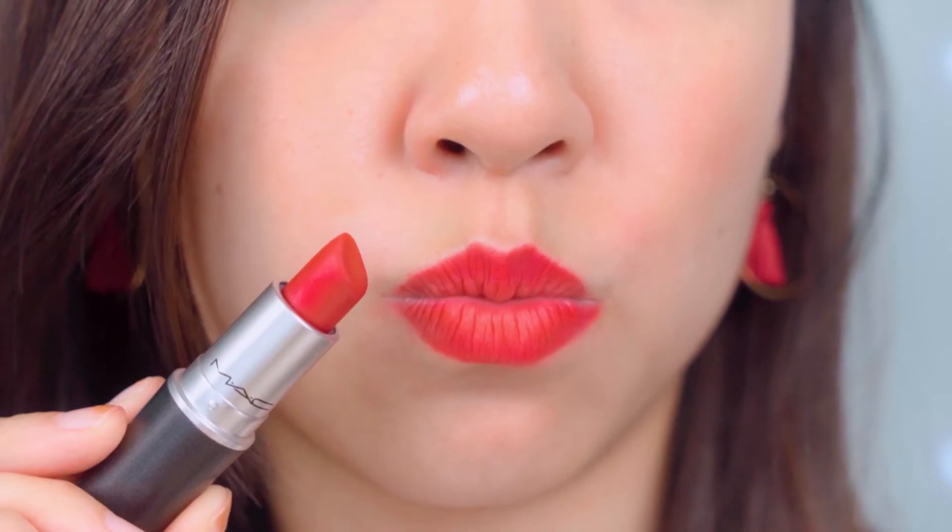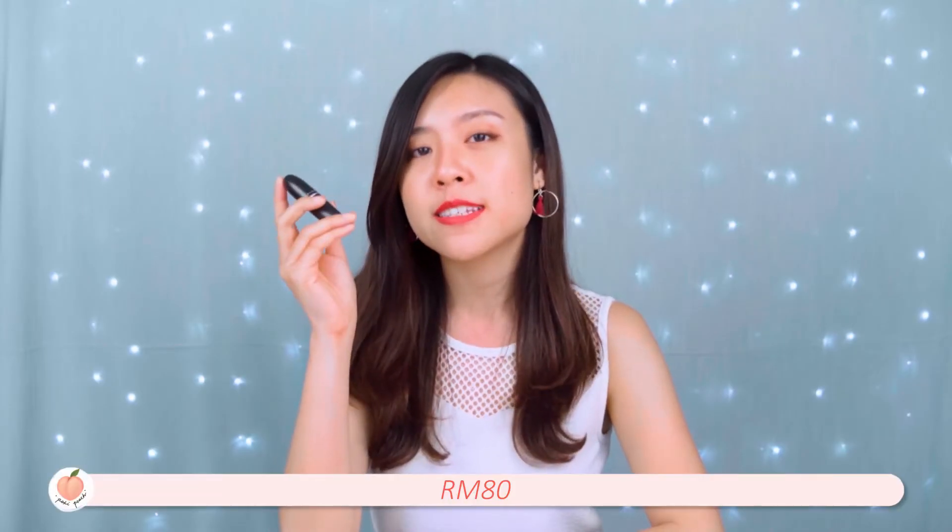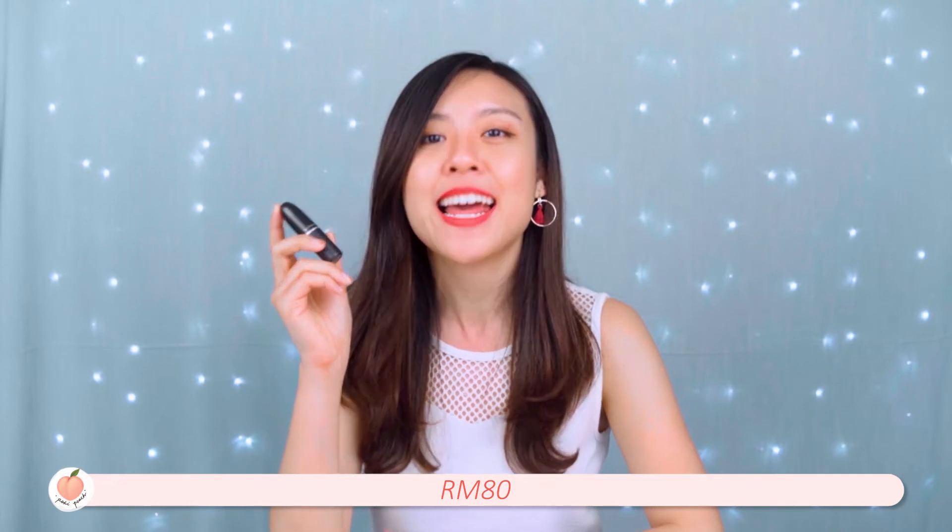For the texture, I do feel that it's a little bit dry, but for the colour payoff, I think this is definitely worth it. This MAC Ruby Woo lipstick comes in at RM80. So what are some budget-friendly options for the MAC Ruby Woo?